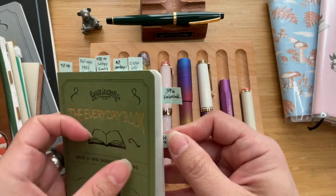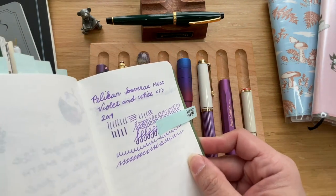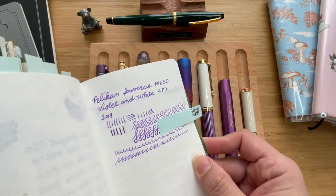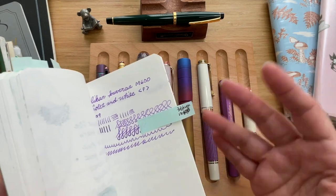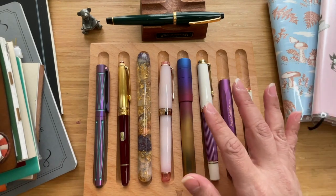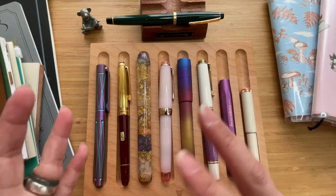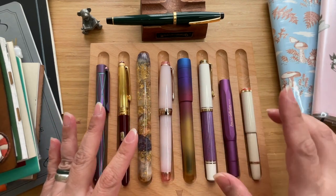This is how it writes — it's very smooth. It's a wonderful writing experience. I actually have three Pelicans but I am using two, and both of them are just beautiful writers.